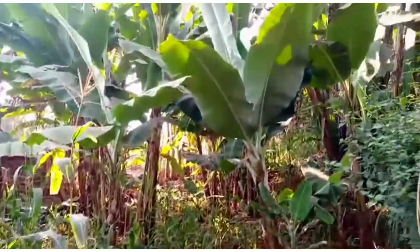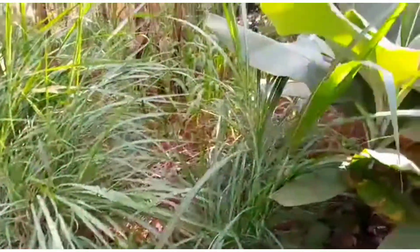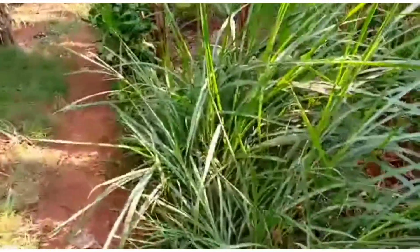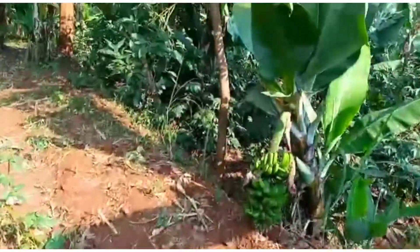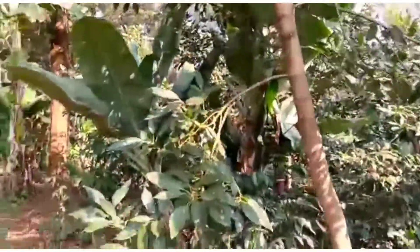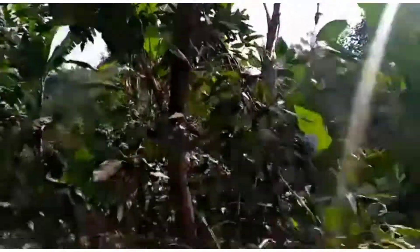We have napier grass — these are for the cows. And when you come here, we also have — let me show you — we have an avocado tree, but there are no avocados on it yet. These are like the avocado trees, you can see.